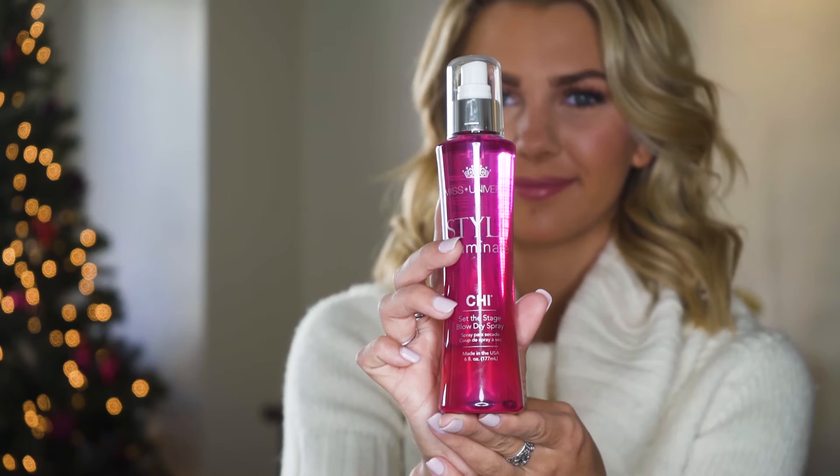Last, but definitely not least, I want to talk to you about the Set the Stage Blow Dry Spray. You can use this before you blow dry your hair, and it dramatically decreases the time it takes to blow dry your hair. Before I used this, it took me about 20 to 30 minutes, and now it only takes me about 10 minutes to blow dry my hair.